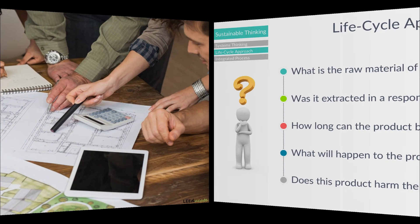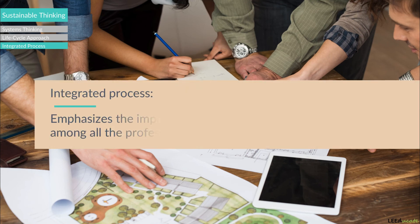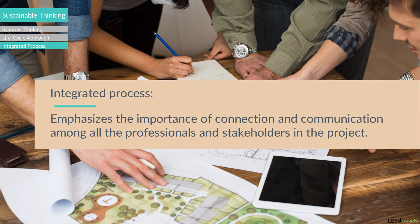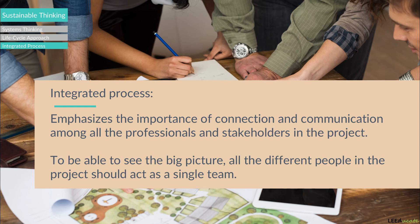Integrated process, which is the third major concept of sustainable thinking, emphasizes the importance of connection and communication among all the professionals and stakeholders in the project. To be able to see the big picture, all the different teams in the project should act as a single team. The stakeholders, architects, engineers, and facility managers should work collaboratively starting from the pre-design phase of the project so that each team member can understand the perspectives and strategies of the rest of the team.